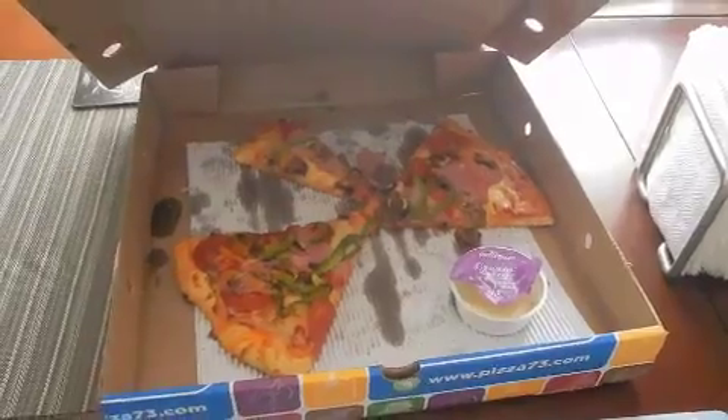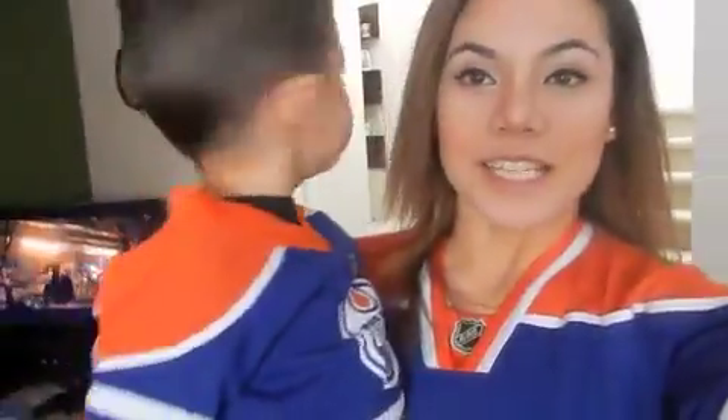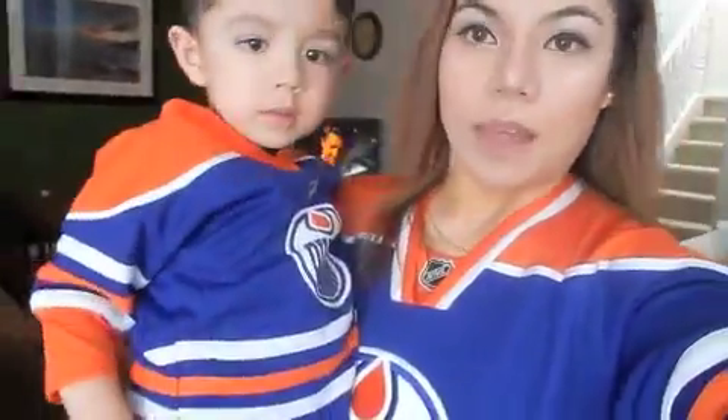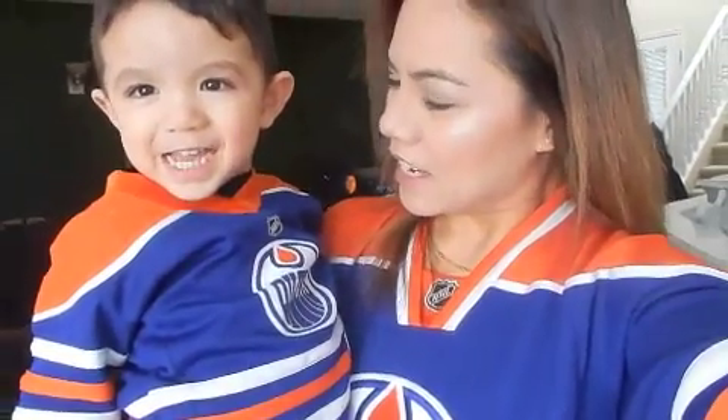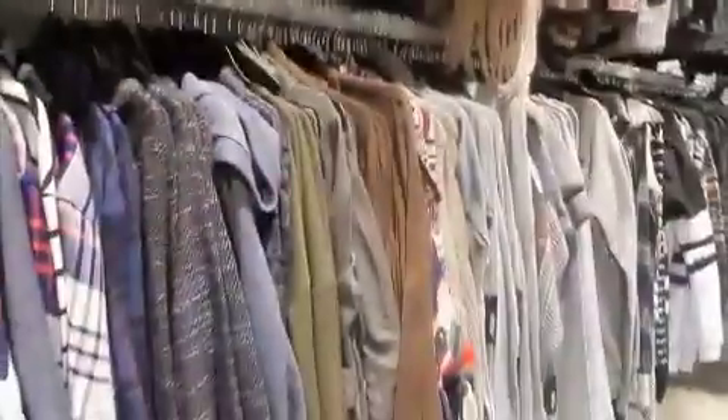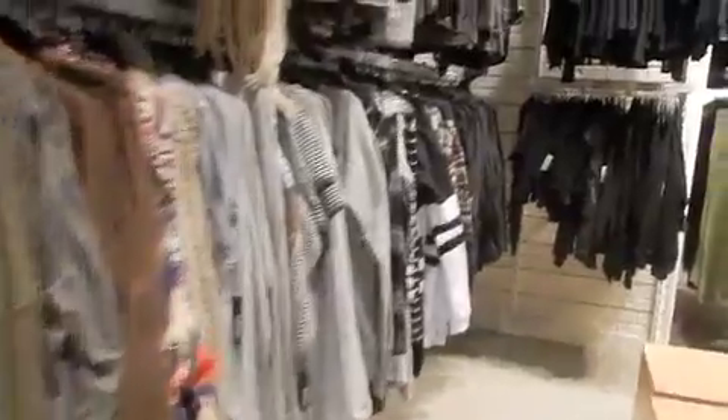Let's go Oilers! Although there's no game tonight — it's an Oil Kings game — but we're allowed to wear a jersey today. Of course Eli insisted on wearing his jersey too. Say: Let's go Oilers! I'm here at Ardeen's and I have two events coming up, so I'm trying to find some outfits.